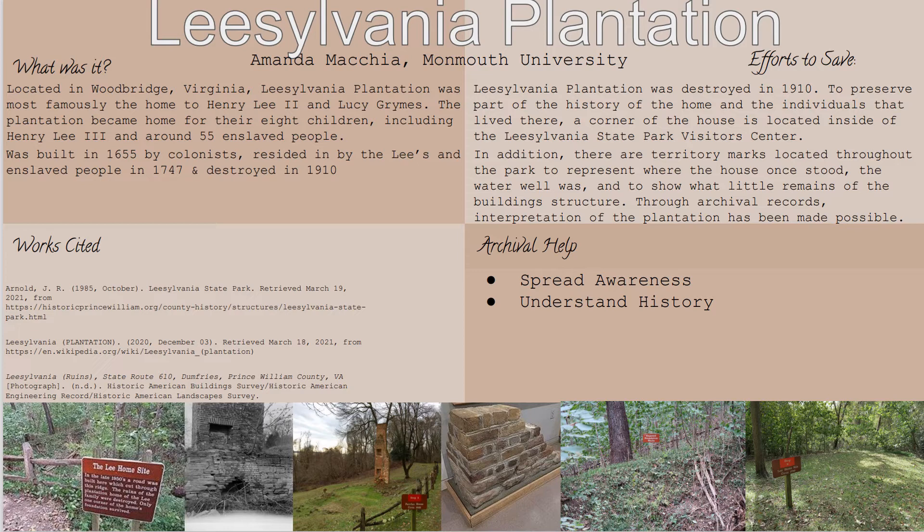The land was ultimately resided in by the Lees in 1747, and among the Lee family there were around 55 enslaved people. Eventually, when Henry Lee II and Lucy Grimes died, the land was passed down to their children and ultimately sold to the Fairfax family.